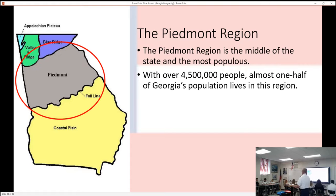Our fourth region is called the Piedmont region, and that's where most of us live. Wilkinson County is below the fall line. If you live south of the fall line, you don't live in the Piedmont region. It's the middle of the state, basically stretching from north of Atlanta to the fall line. It's where most of the people in Georgia live.